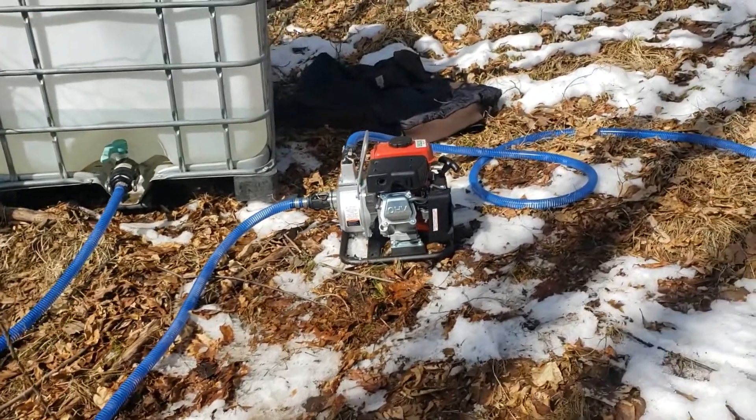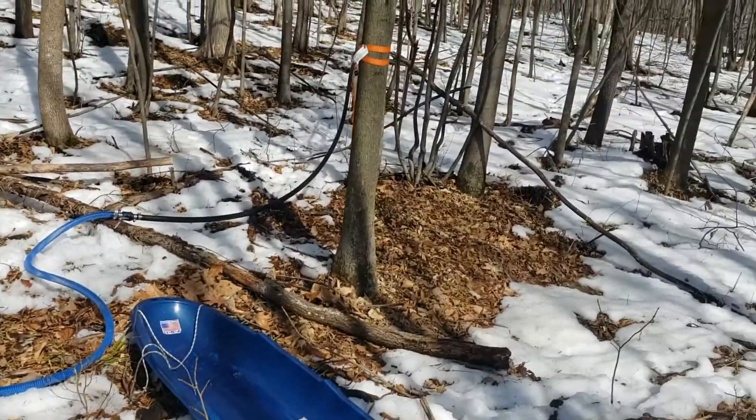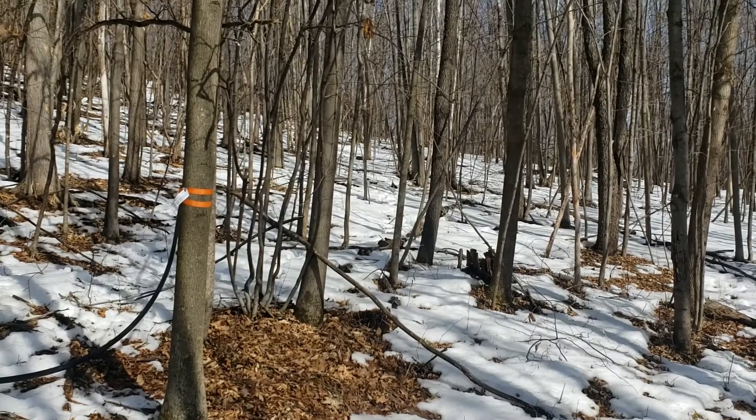Not so bad for a little pump — let's get the job done. One inch black line, about 800 feet around the corner.